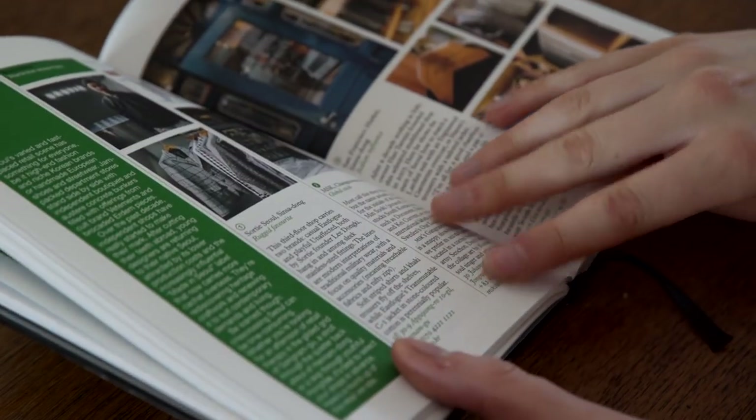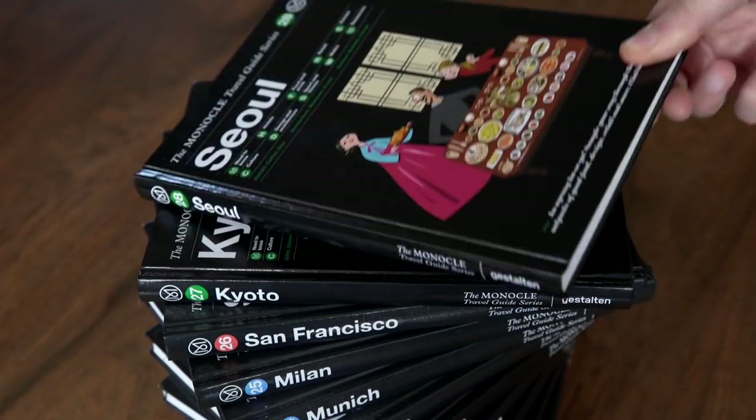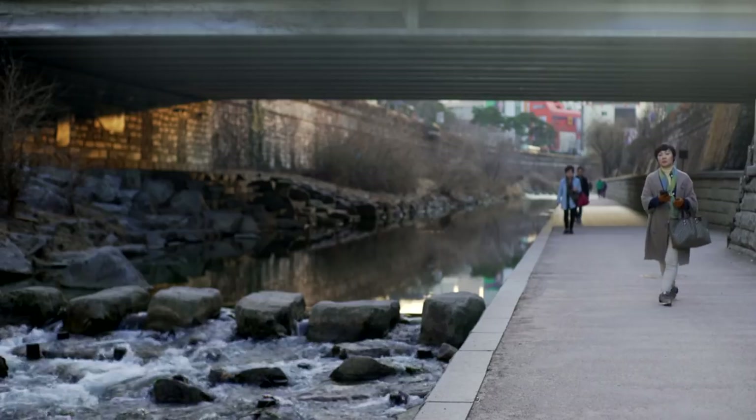Published by Gestalten, the Monocle Guide to Seoul is the latest edition of our travel guide series. Cities are fun, let's explore.